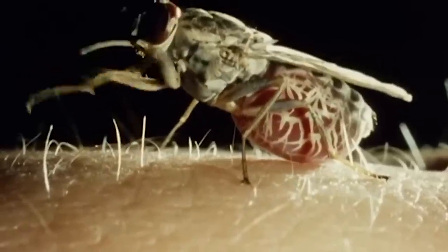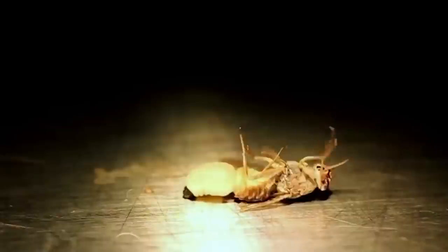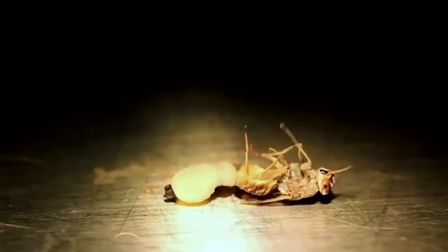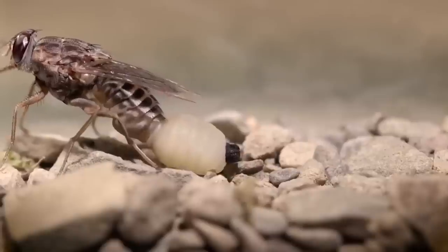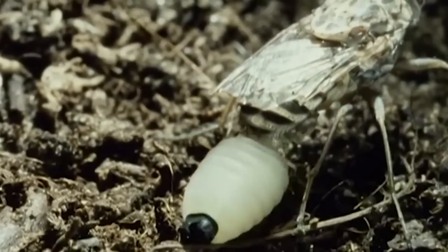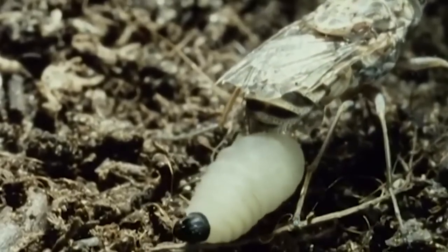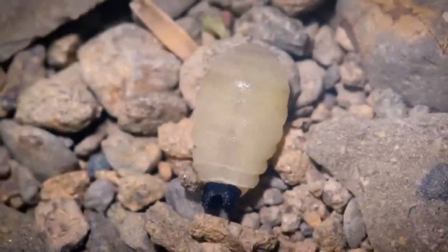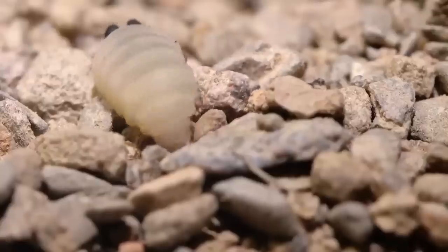So despite its diminutive size, the fly is as powerful as an evil fairytale witch. It's just that the tsetse fly doesn't care who it curses. And when they give birth, the female tsetse fly takes mere seconds to push out the yellow larva, which is almost as big as she is. The nightmares just never end with this one — so let's just move on swiftly.